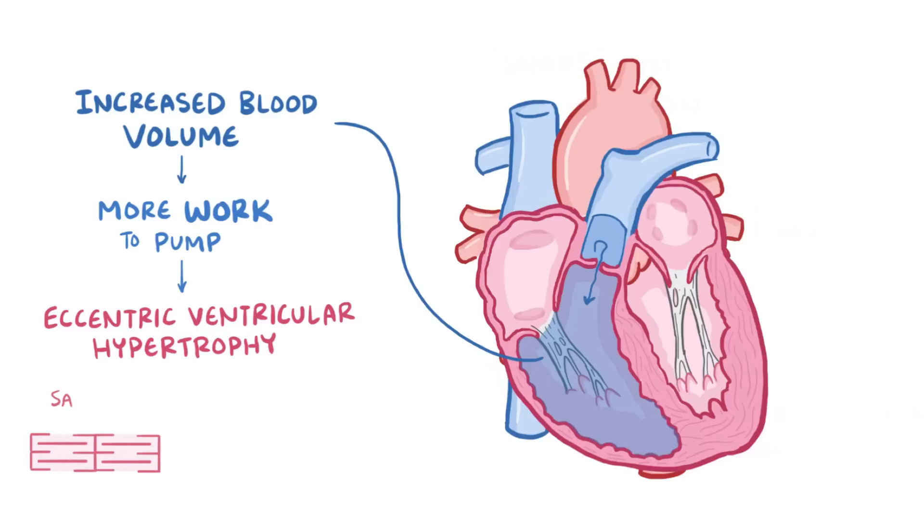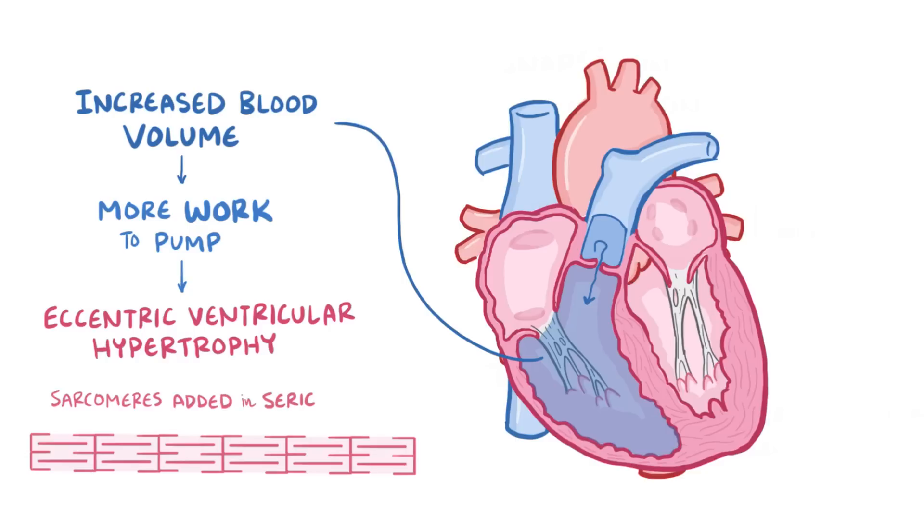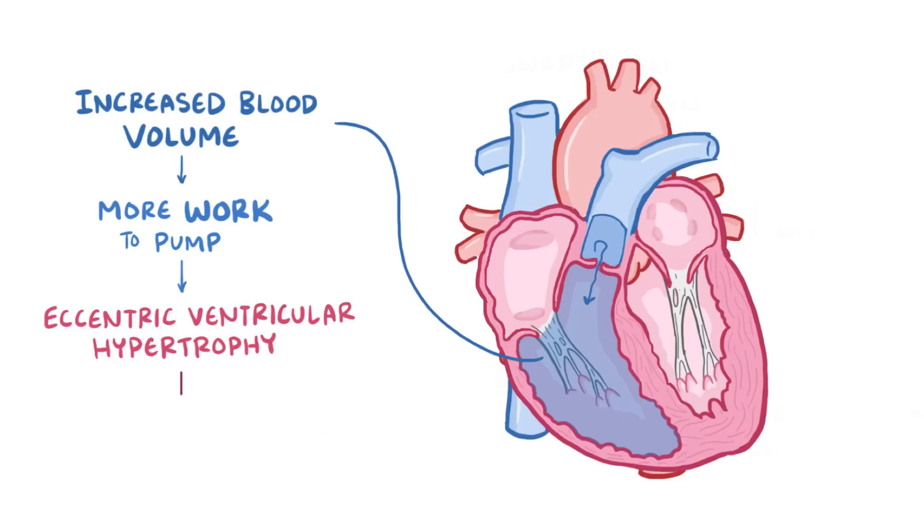In this situation, new sarcomeres are added in series to existing ones. This compensation works for a little while, but eventually the right ventricle might not be able to keep up, and this can again lead to right-sided heart failure.